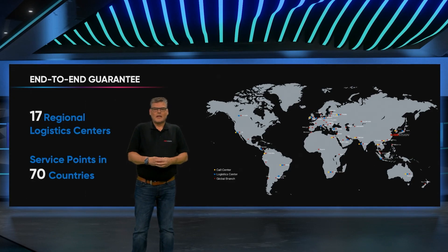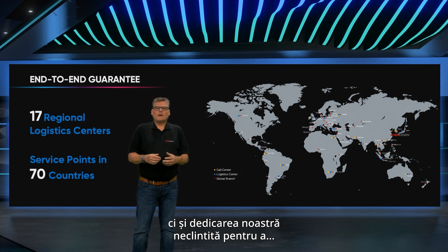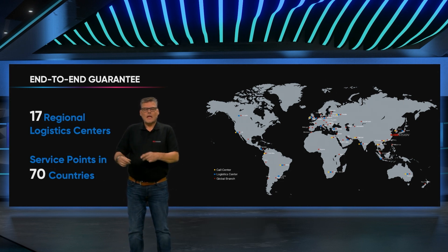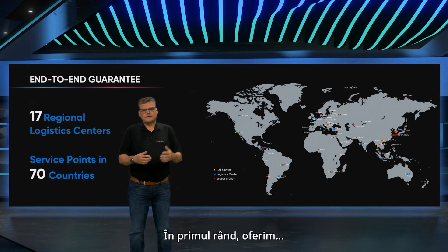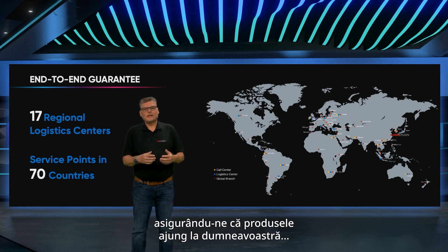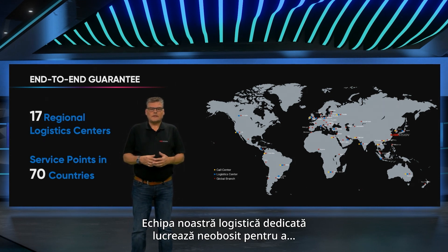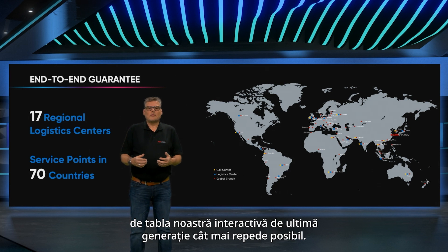We are truly excited to introduce not only our revolutionary D5C, but also our dedication to delivering end-to-end service excellence, from pre-sales to after-sales support. We provide efficient and dependable European shipping services, prioritizing prompt delivery of your orders, ensuring that your products reach you in excellent condition and without delay. Our dedicated logistics team works hard to streamline the shipping process.